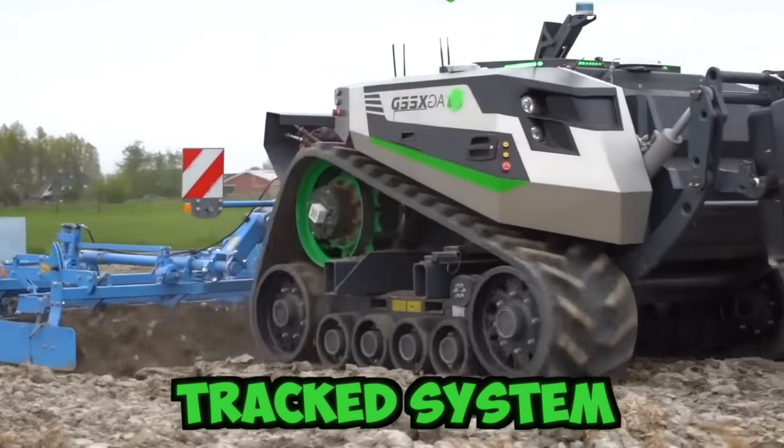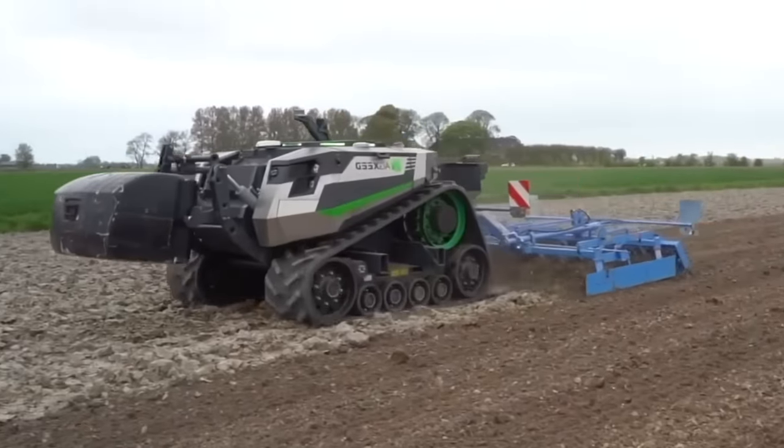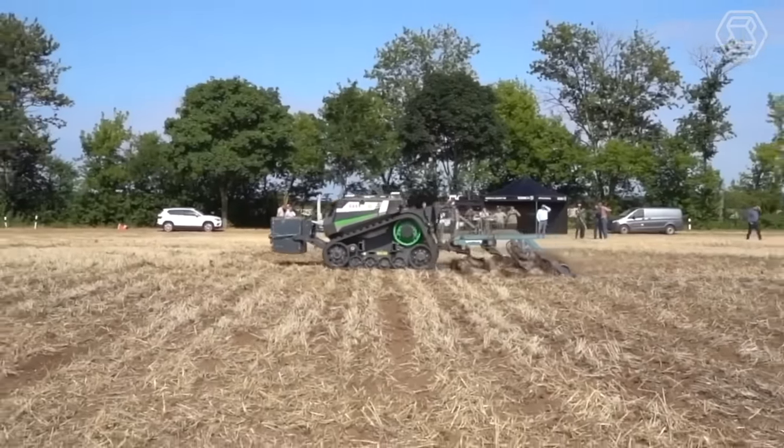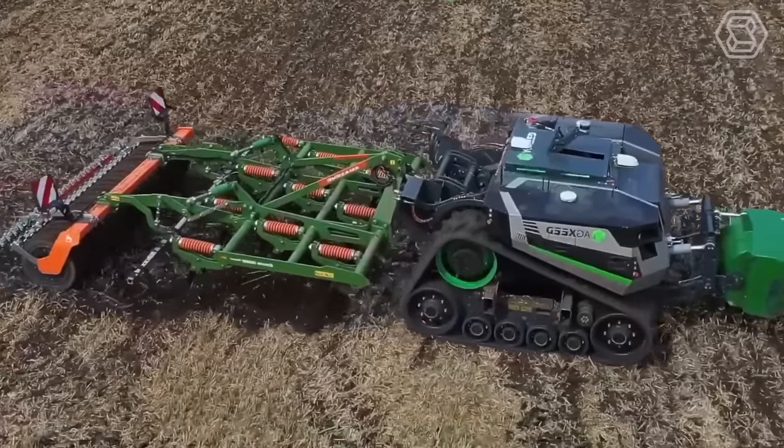This track system can be installed on different combines using various adapter options. It provides a smooth ride, reliability, fuel economy, the greatest contact with the soil, and the highest throughput.